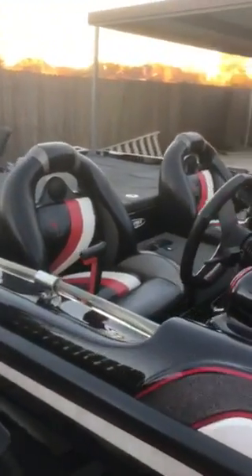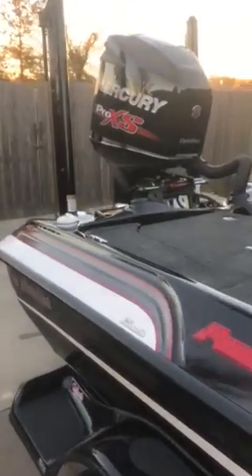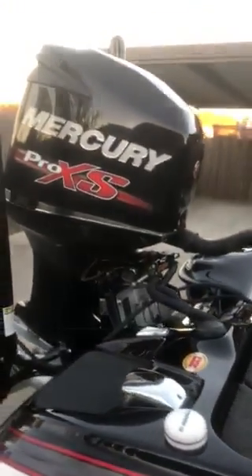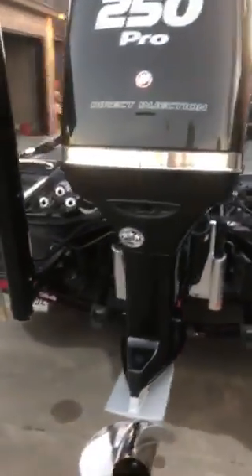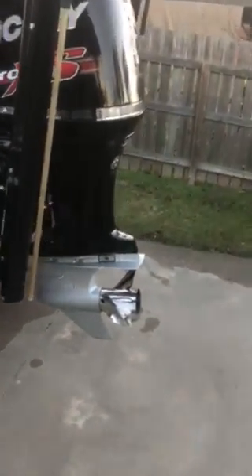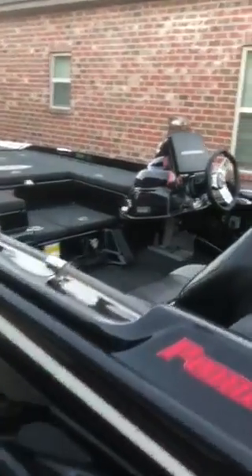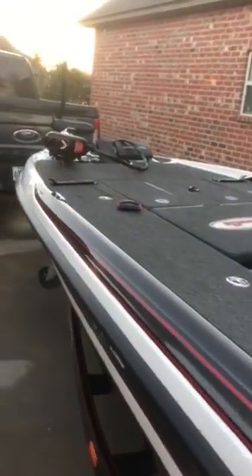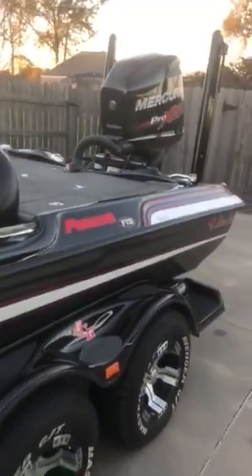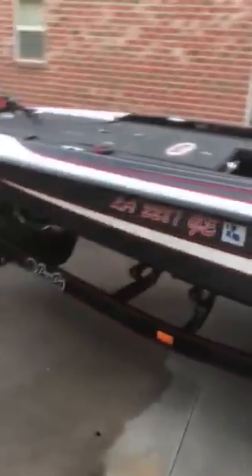You're probably not going to find a cleaner 2015 — 190 hours, warranty till September 2019, you can purchase more after that. 25 Fury, been balanced and blueprinted by Ronna Gilbert. Power poles, Hummingbird 1199 at the console, 959 at the bow, 109 Tour Edition, Atlas jack plate, shooter wheels. Super clean, guys.